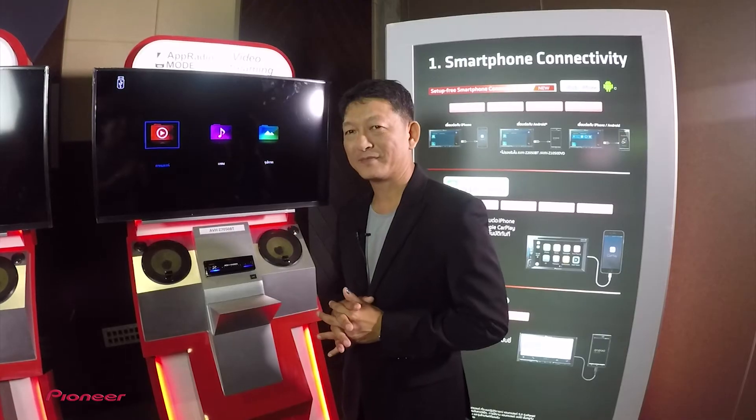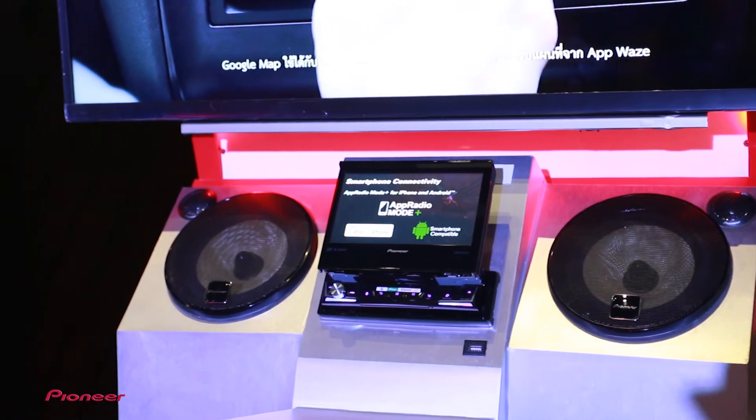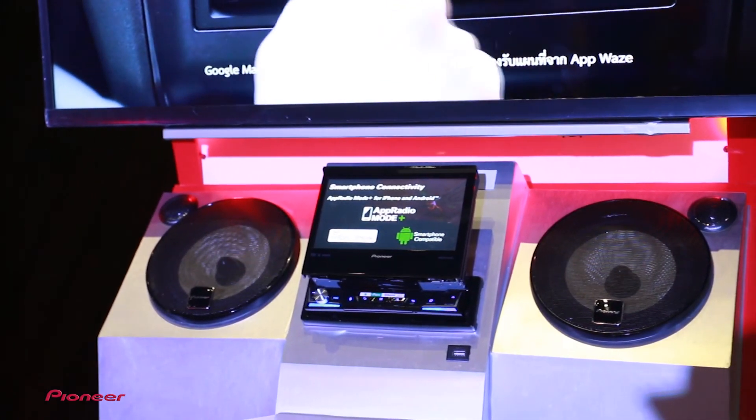รุ่นต่อมาคือ AVSAT 7050 BT ซึ่งมีฟีเจอร์ที่ใกล้เคียงกับ 5050 BT